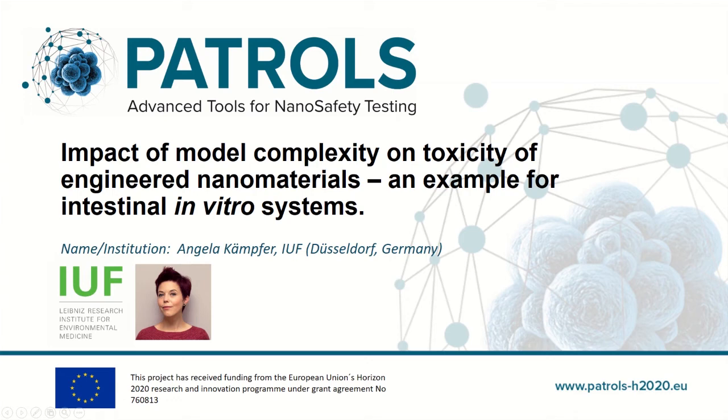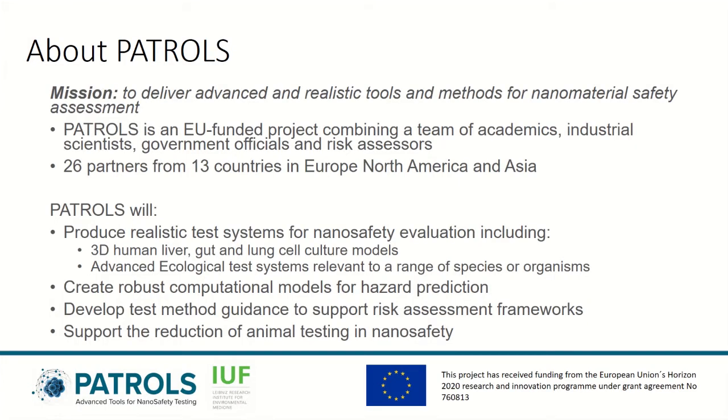Within the EU-funded project PATROLS, the Leibniz Research Institute for Environmental Medicine developed advanced in vitro models and testing strategies to study the effects of engineered nanomaterials in the intestine. Here I'd like to summarize our contributions to the project and give examples of our research outcomes.